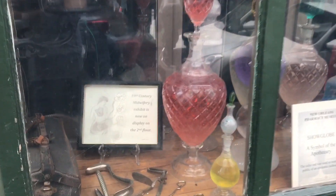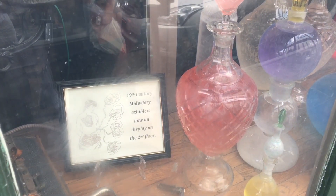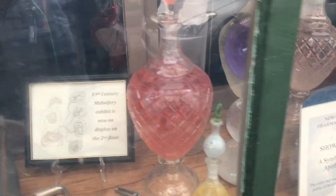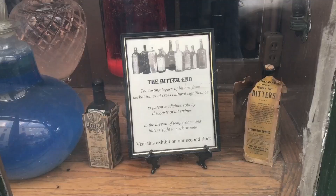The bottles seen here with colored water in the display window are called show globes. They were used as a symbol for pharmacy for several hundred years. People who passed the windows would see the globes and know they could purchase medicine inside. Alright, let's go inside.